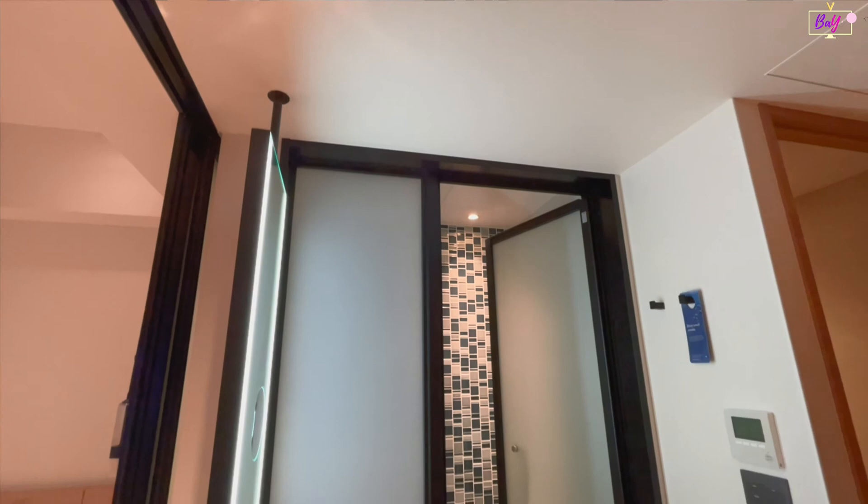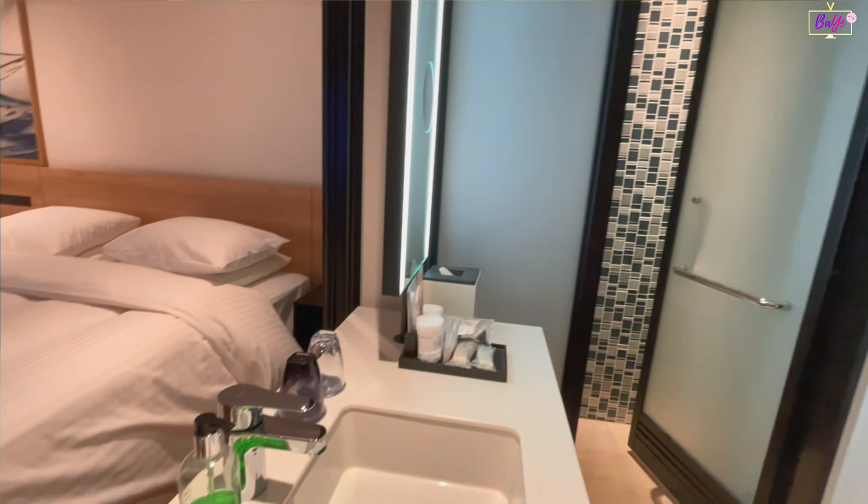After entering the room, you can see straightaway the light and temperature switches. The room is spacious and well-equipped.